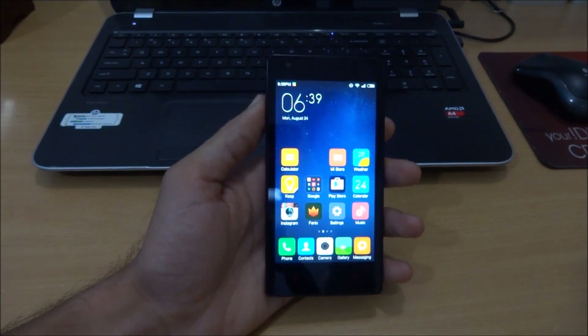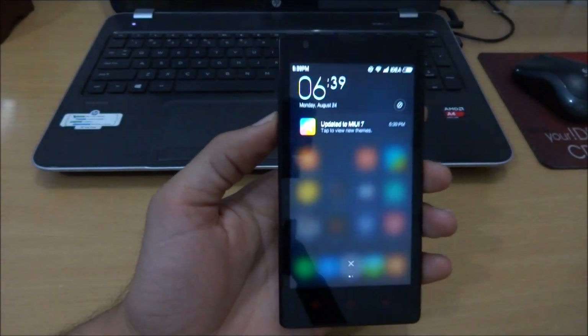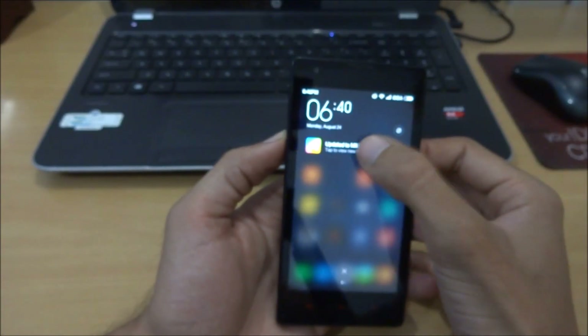It will usually take about 8 to 10 minutes for the entire update process. As you can see, the update has been completed and my phone is now running on the latest MIUI 7, and all my apps have been retained on the device.